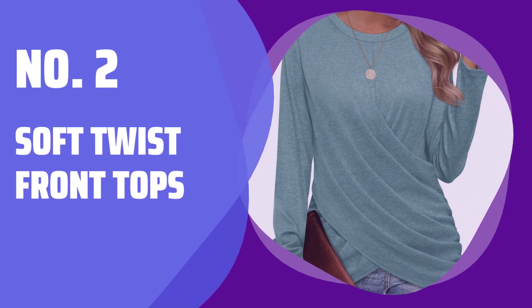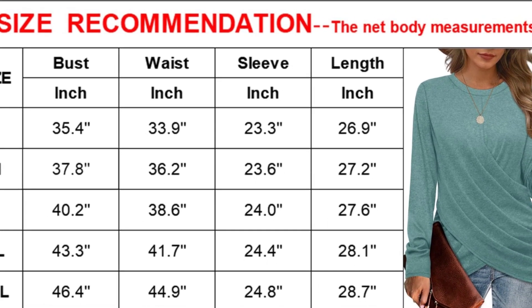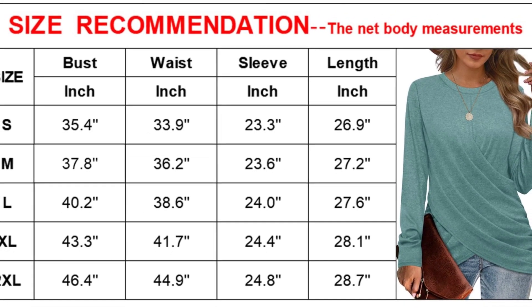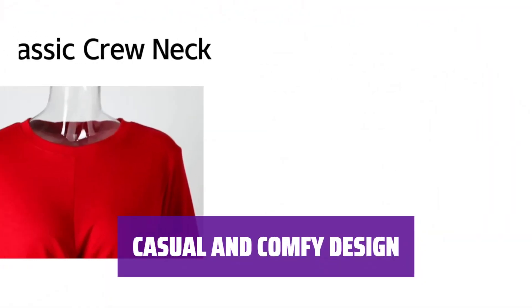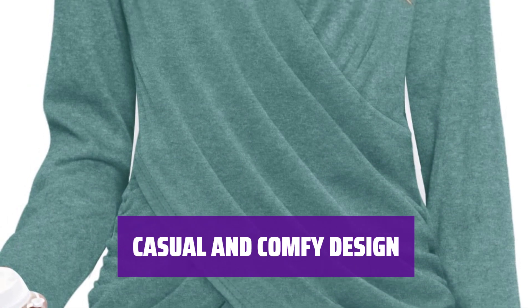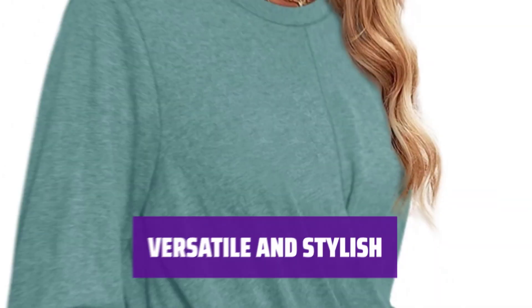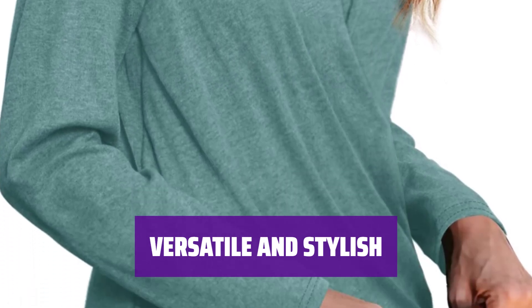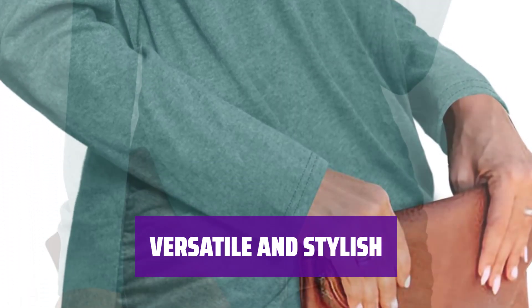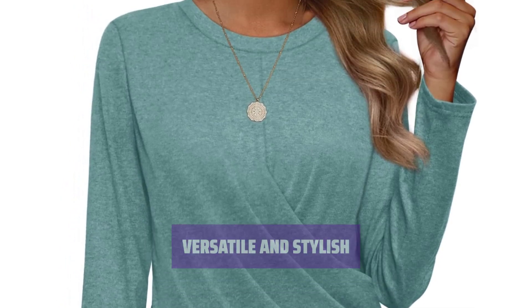Number 2: Soft Twist Front Tops. Made from a blend of polyester, satin, and spandex, these tops are lightweight and gentle on your skin. The crew neck design is casual and comfy, perfect for everyday wear. The twist front style adds a classic touch to your look. Pair these tops with leggings, jeans, or boots for a stylish and comfortable outfit. They're great for hiding belly and perfect for fall and winter.